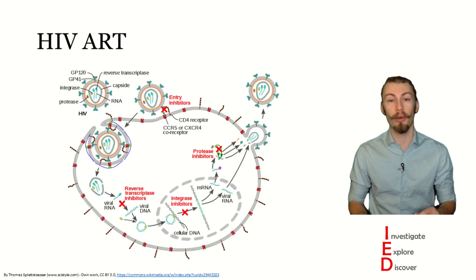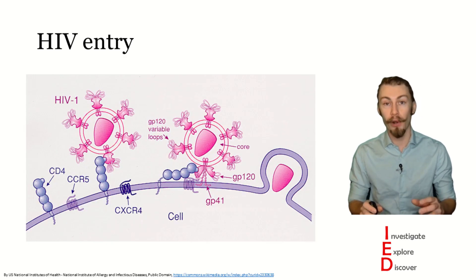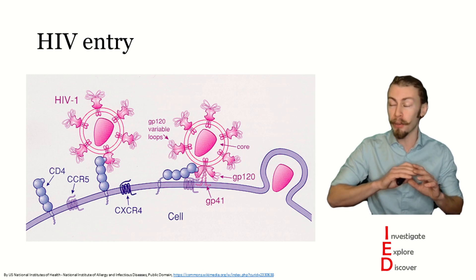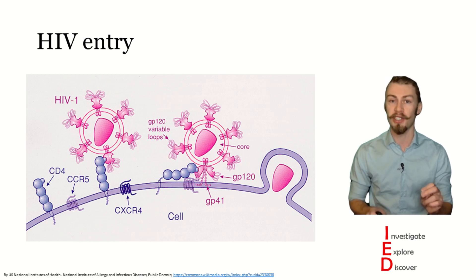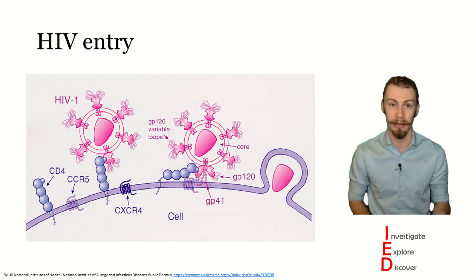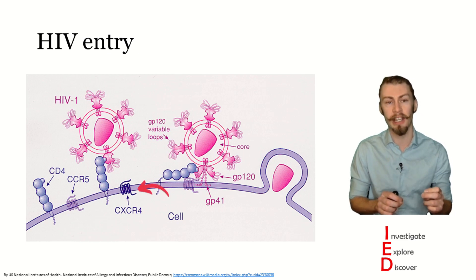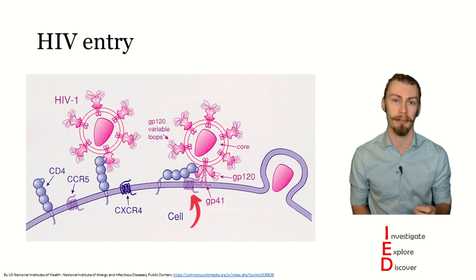Today we are going to focus on one aspect of disrupting HIV replication. We are going to focus on preventing the virus from ever entering the cell in the first place, through the blocking of co-receptors that HIV needs to enter into the cell. HIV attaches to the CD4 receptor, but there are also different co-receptors that HIV can use depending on the tropism of the virus. A small population of HIV can infect cells through the CXCR4 receptor, but more commonly, it uses the CCR5 co-receptor.